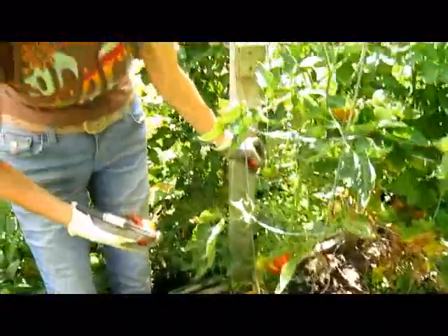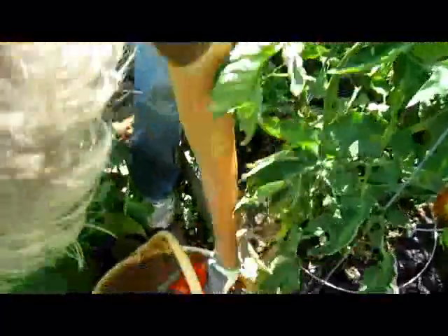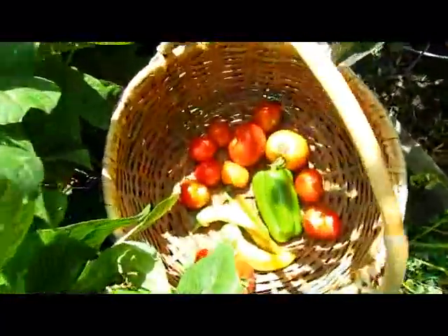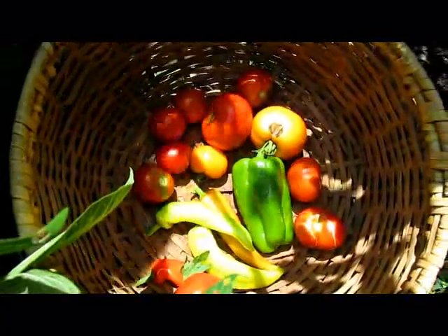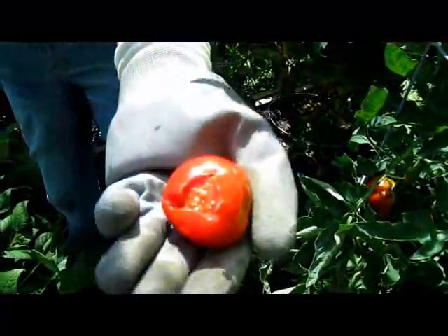Although it's very humid we really haven't had much rain — and thus, good thing, no mosquitoes. Well, few mosquitoes. Now somebody's been enjoying this tomato, so I will also destroy that one.